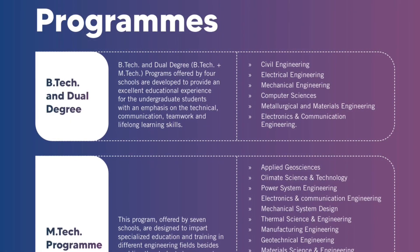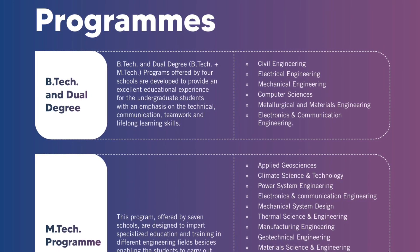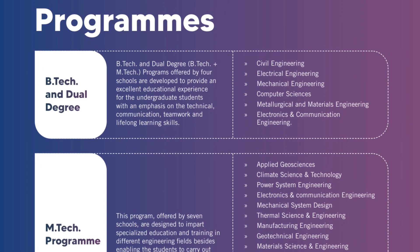B.Tech programs at IIT Bhubaneswar include Civil Engineering, Electrical Engineering, Mechanical Engineering, Computer Science Engineering, Metallurgical and Materials Engineering, and Electronics and Communication Engineering.